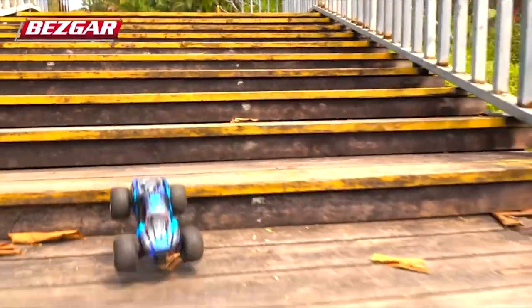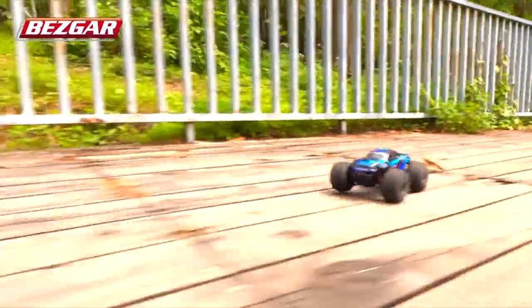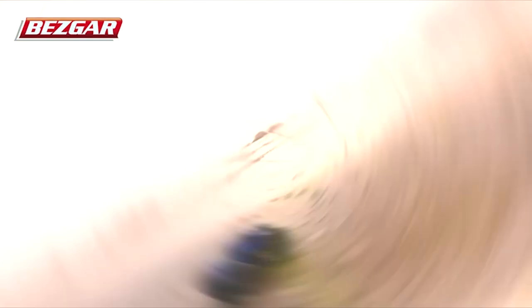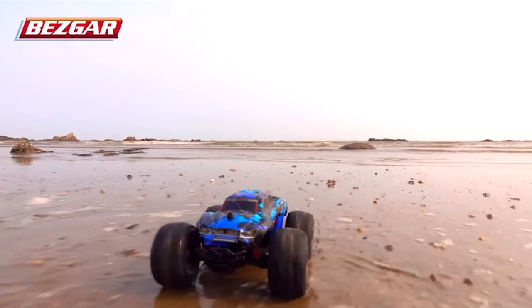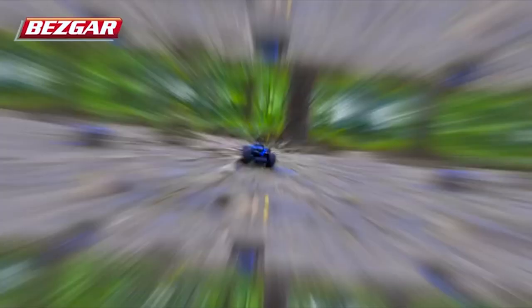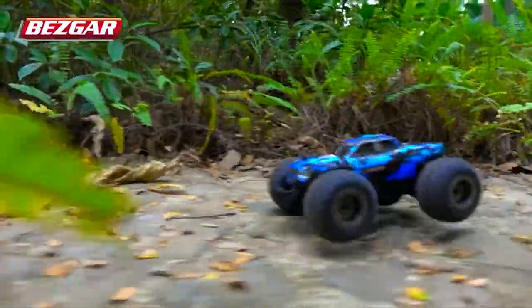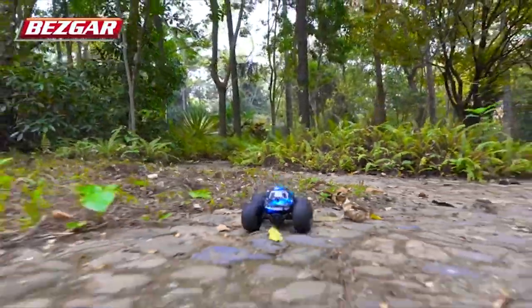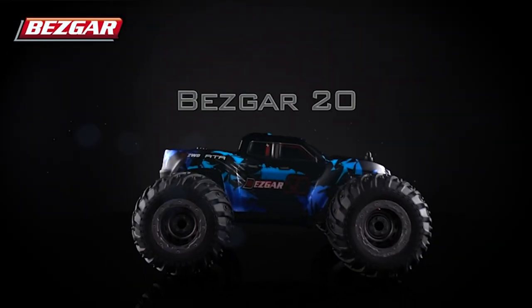Please note that the steering system of the truck is relatively fragile, so do not use the truck to hit a solid surface such as a wall directly, as this may cause irreparable damage to the steering system. Gentle performance experience — its powerful performance makes this RC car an ideal toy for boys and girls up to 6 years old. Adults can also get a relatively passionate remote-control experience from this truck.